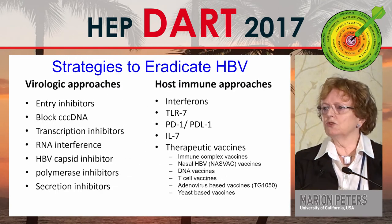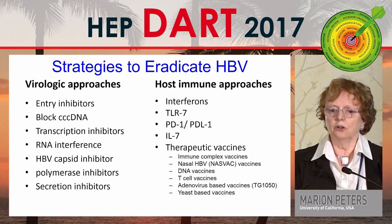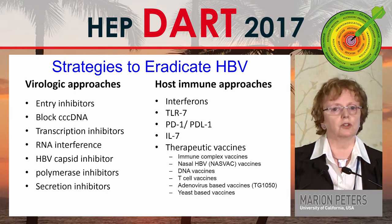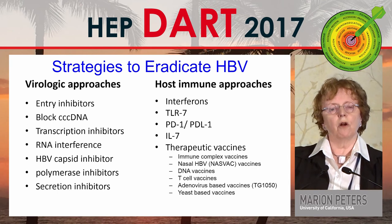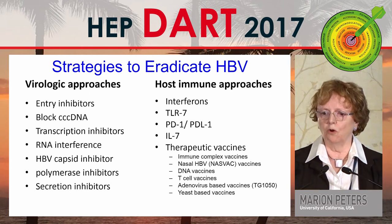When we think about strategies to eradicate hepatitis B, the virologic approaches include entry inhibitors, blocking CCC DNA transcription, DNA interference, capsid inhibitors, polymerase inhibitors, and secretion inhibitors — all being studied from the laboratory to phase 2-3. We're in a very exciting time moving this forward.